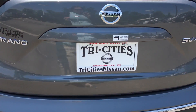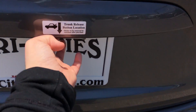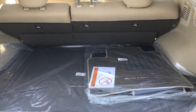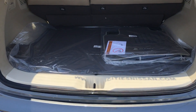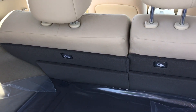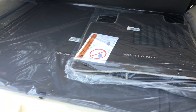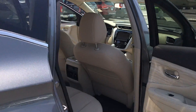Opening the trunk — you can see it's very roomy. It does come with the mats. We'll just do another quick walk around on this side.